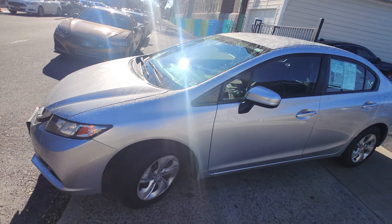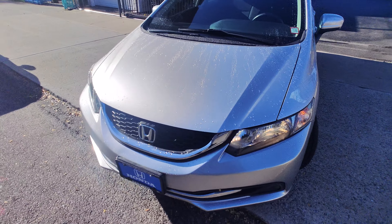How's it going, Josh? This is Charles from Paragon Honda here. This is the 2015 Honda Civic LX in silver.